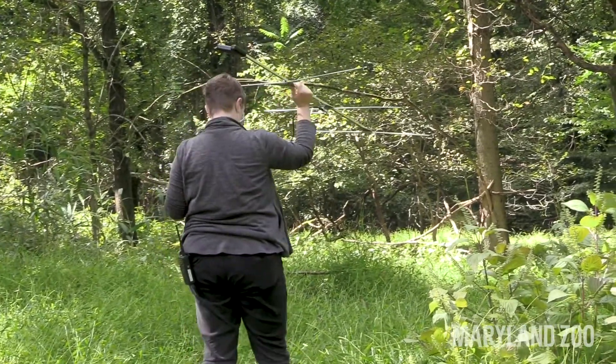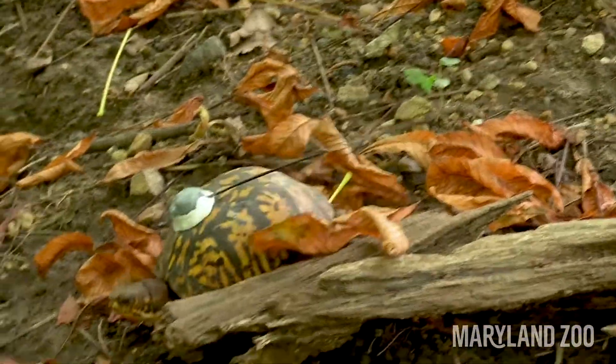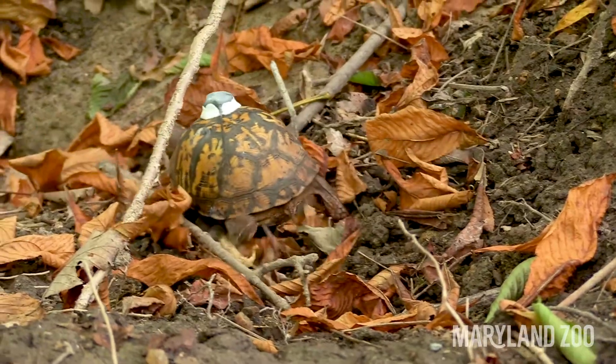I hope you guys have been reading the article in our zoo gram about our teen volunteers and how they've been tracking eastern box turtles here at the zoo. What we'd like to do is talk about some of the places where eastern box turtles live, some of the things that they need in order to survive, and how we can find those sorts of things right here in the city.